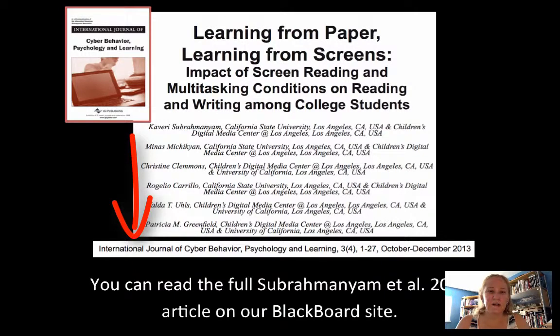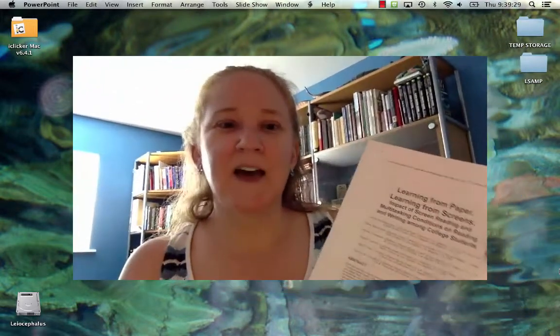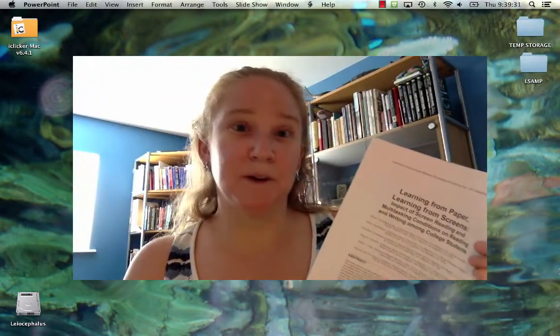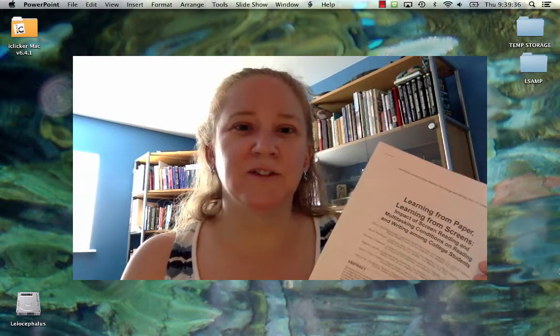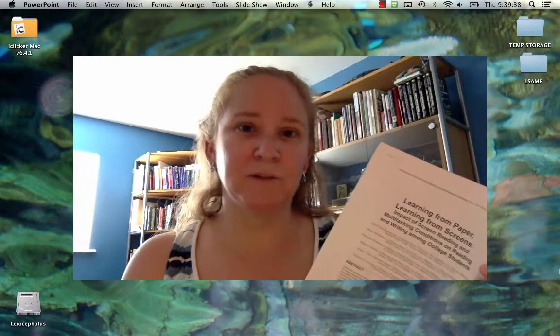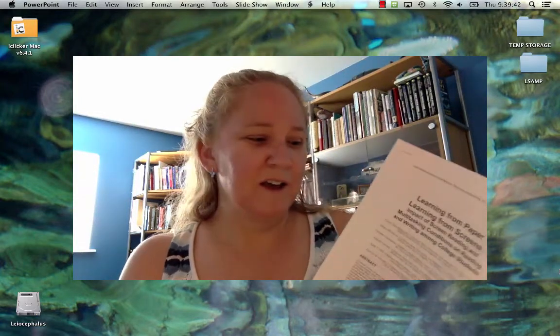The authors are all out of Cal State Los Angeles, except for some colleagues at the University of California Los Angeles. They're very interested in the way that students learn so that we can make sure we're using the best teaching practices. This is the actual paper — you can get a hold of it electronically through our library as well. It comes from a peer-reviewed journal published several times a year.